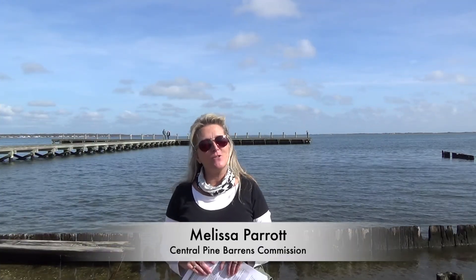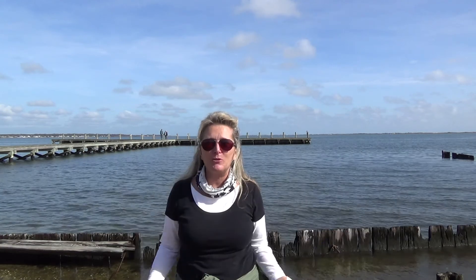My name is Mel Morris. I work at Brookhaven National Laboratory in the Office of Education and I'm one of the co-creators of the Day in the Life of the River program. I'm Melissa Peratt with the Central Pine Barrens Commission and also one of the co-creators of this amazing program.